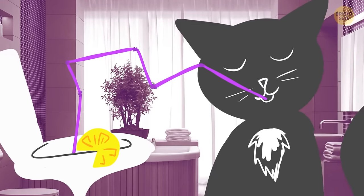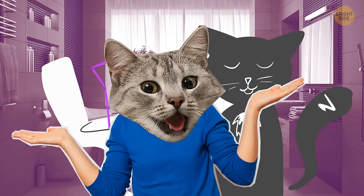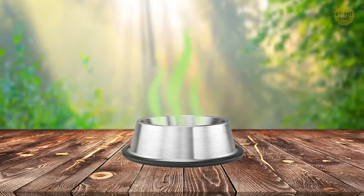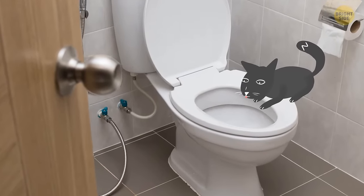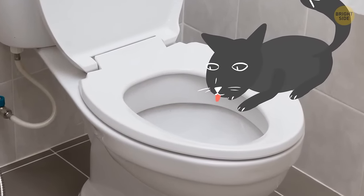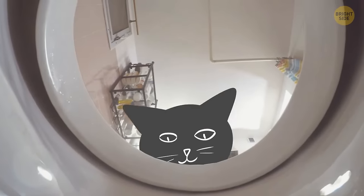Your kitty likes to drink out of the toilet because it believes the water in there is more yummy. They aren't big fans of water that's been sitting in their bowl all day and warmed up to room temperature. When you flush, you let in new water that's cooler and has more oxygen. Cats also find swirling water entertaining and can't resist the curiosity to taste it — the smartest of them have even learned to flush the toilet to put on that show.